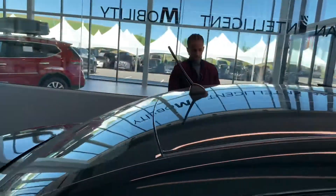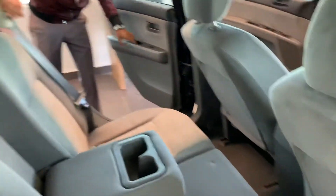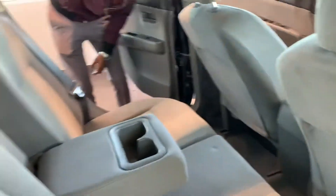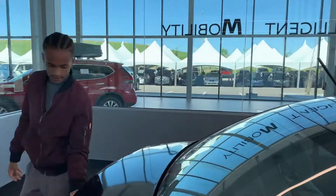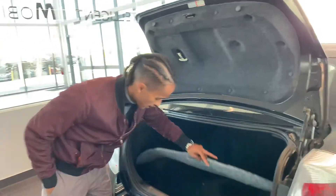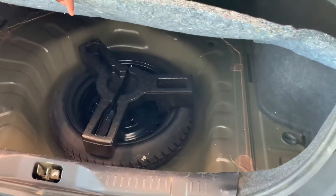Check out the back seat — they didn't have many people sitting back here, it was just an elderly couple. The back seat looks like no one ever sat on it. The seats also fold down if she needs that extra dry space storage through the trunk. And as I pop the trunk, lots of space — lots of space for what she's going to be using it for. Spare tire is all intact there too.